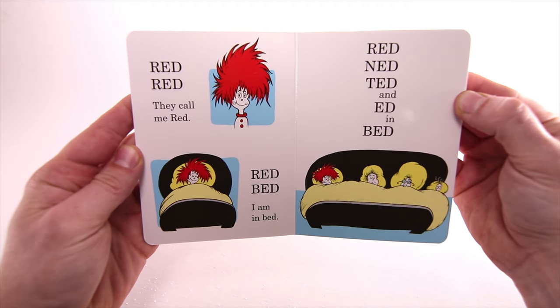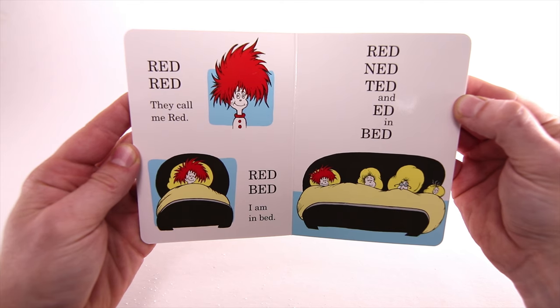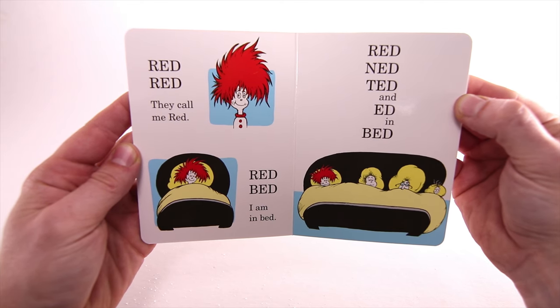Red, red, red. They call me red. Red bed. I am in bed. Red, Ned, Ted, and Ed in bed.